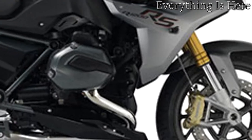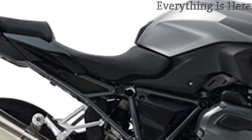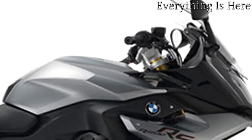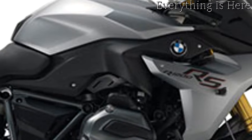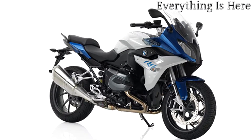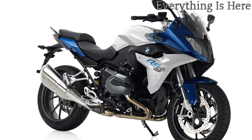The extensive range of optional equipment goes from saddlebag mounts and luggage rack to cruise control and the convenient keyless ride. The new system saddlebags and the practical top case round off the sports touring bike.